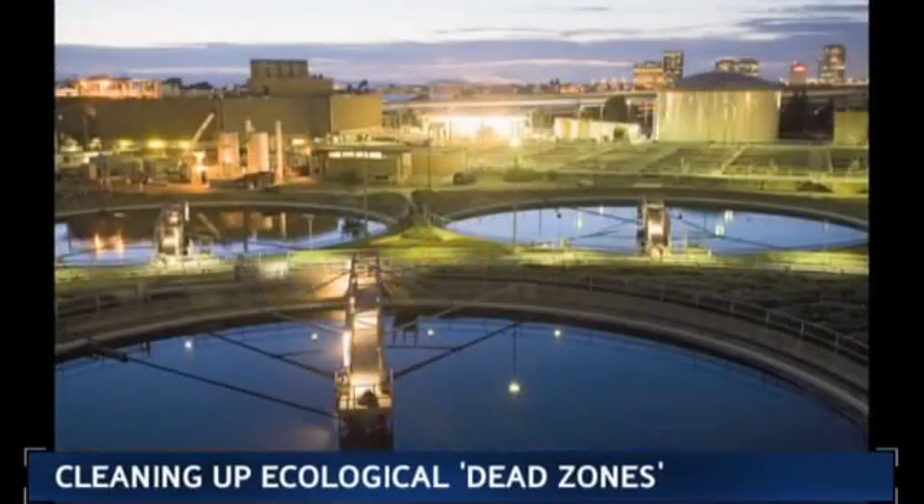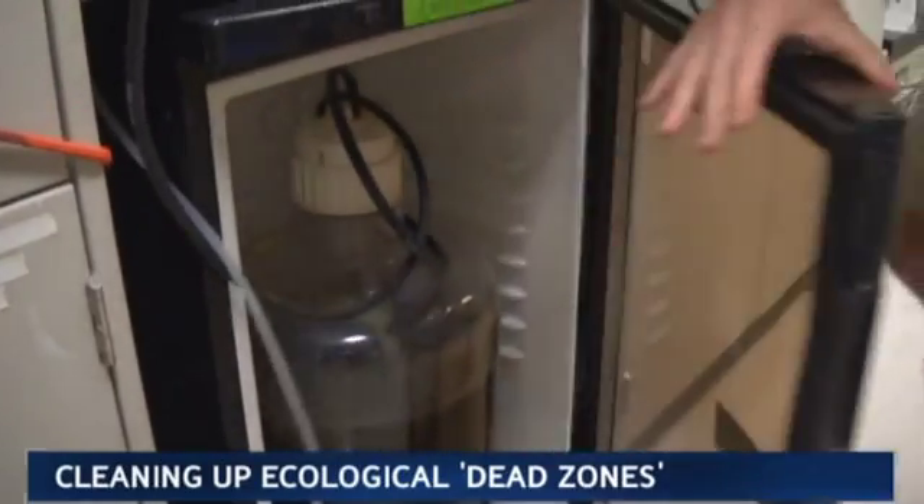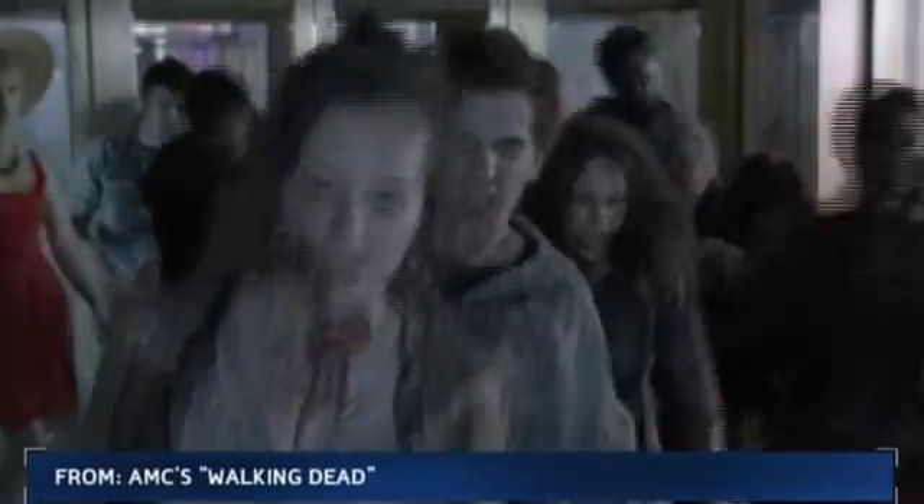They've already got a deal to do so with a treatment facility in Oakland — using dirty water to make clean water, to generate energy, and to go after the zombies. A novel way to move the planet forward. For Planet Forward, I'm Frank Cessna.